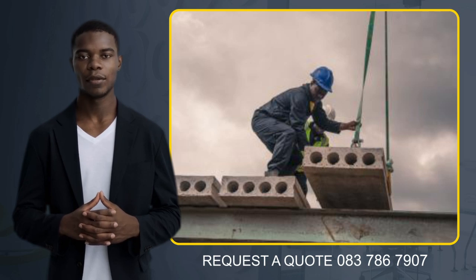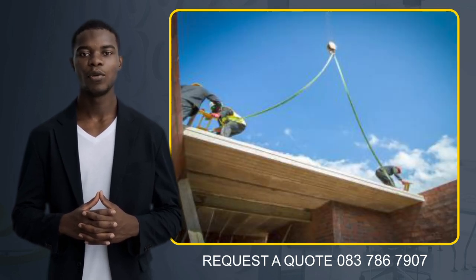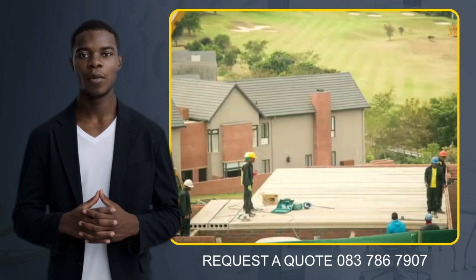Our unique construction, featuring hollow voids within the slab, provides exceptional strength-to-weight ratio, making them an ideal solution for all suspended floor applications found in housing, apartments, offices, schools and car parks.